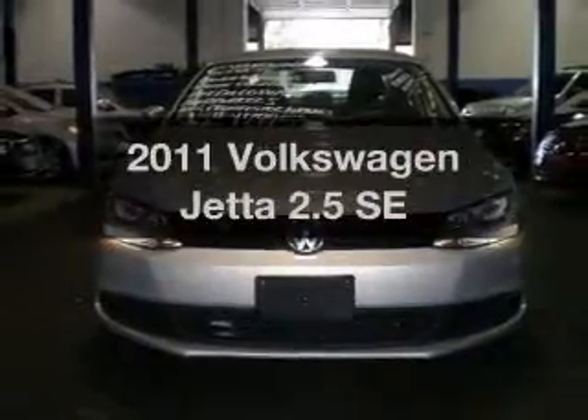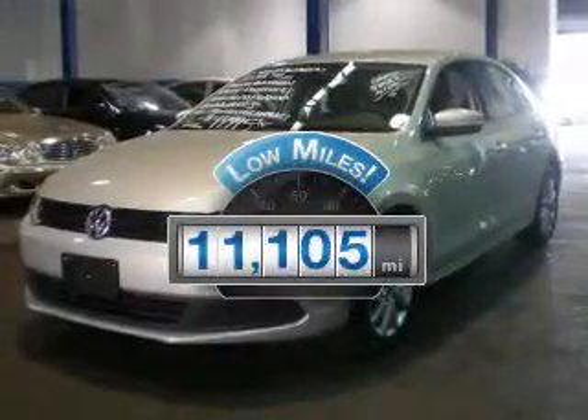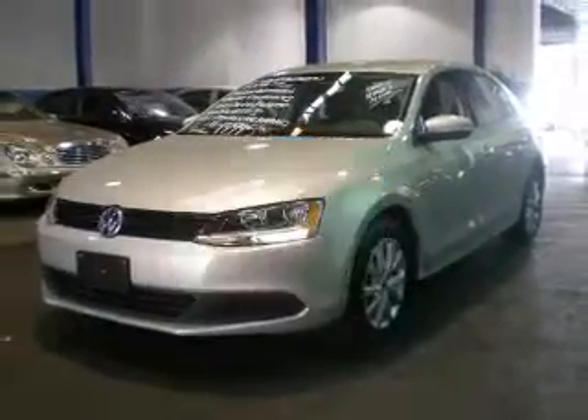Introducing the 2011 Volkswagen Jetta. This is the set of wheels you've been looking for. Why worry about high mileage? Choosing a ride with lower mileage is the right choice for your busy life.